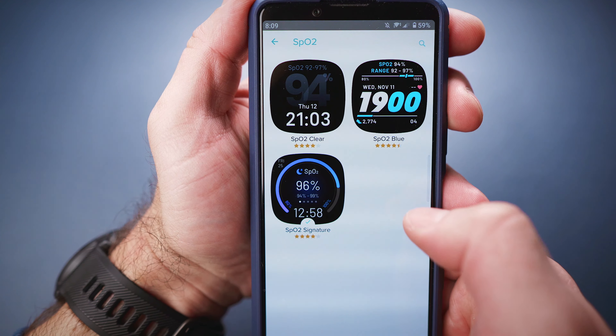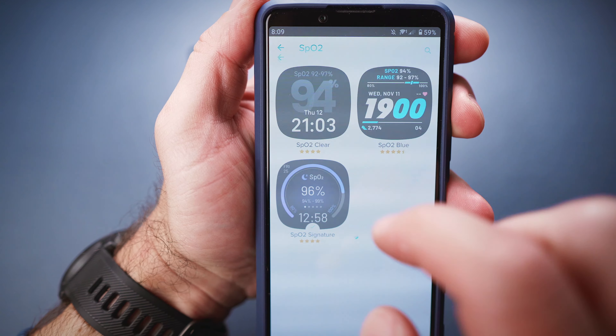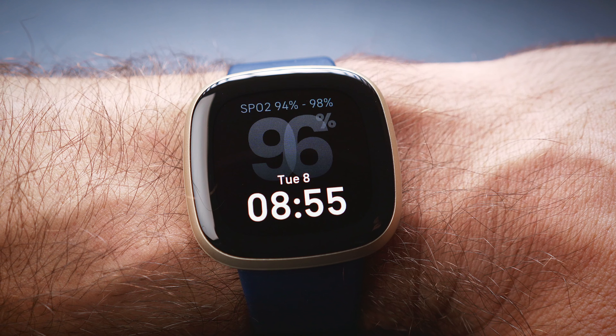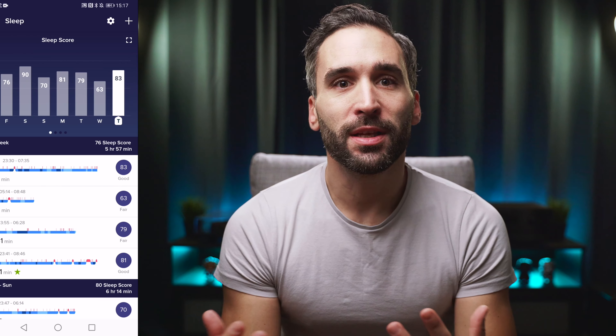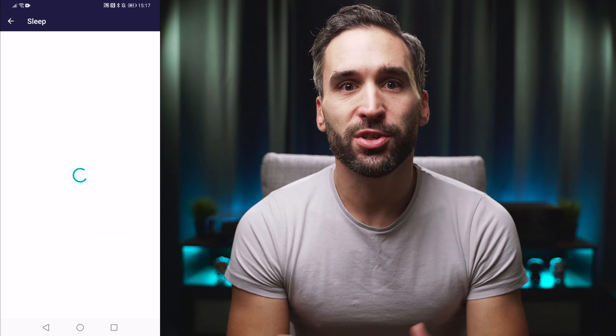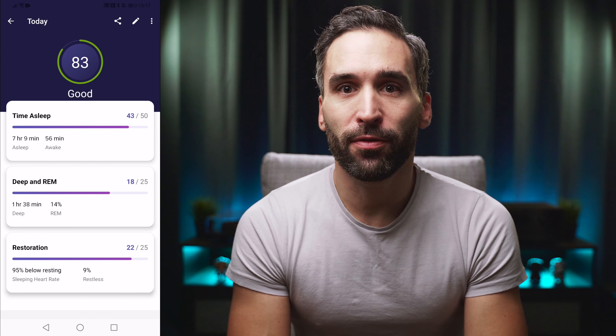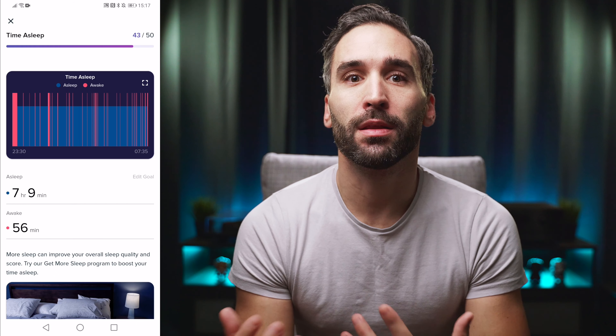Next up is the updated blood oxygen saturation feature. So far you could only get an SpO2 reading at night if you were using the one and only compatible watch face. From now on, the readings will happen automatically regardless of what watch face you use, and you already have a few new watch faces in the app gallery which will display your SpO2 values as well, with a few more coming before the end of this year.